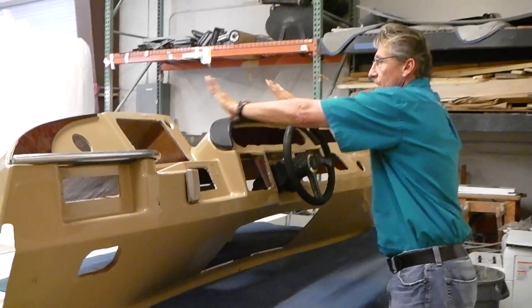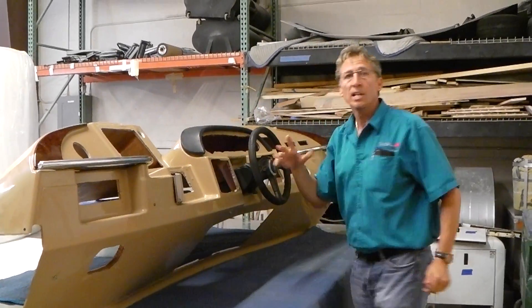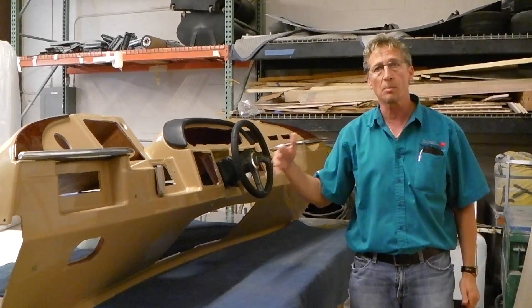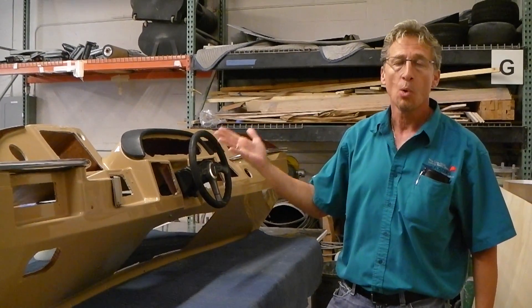We're going to actually modify this so it looks almost like your yacht where it goes on a short curve. It's going to have all brand new electronics, the GO system for new alarms, and you'll be able to monitor everything from your phone or your devices when you're not at the boat.